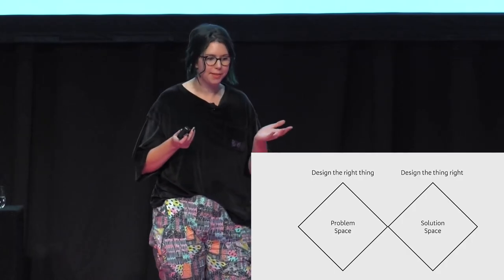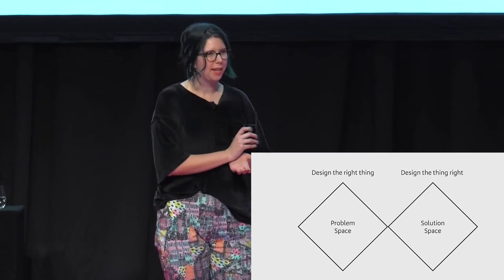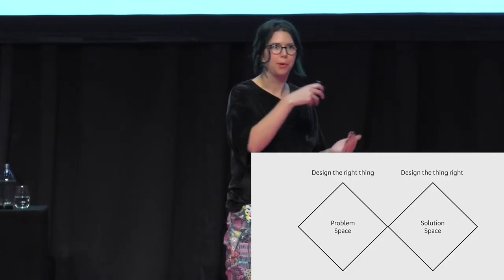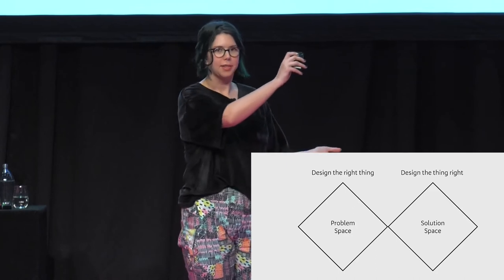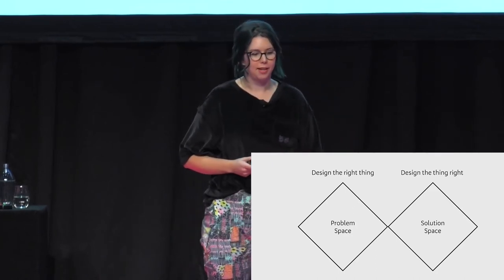We've got the problem space and the solution space. The diamond shape comes because we start with quite a little bit of knowledge at the beginning, and as we learn more, we scale out — we diverge into that bigger part of the diamond. Then as we define the problem a bit more, we narrow down, and same in the solution space: we start with no solutions, and then we expand out and come back down when we're refining and testing and iterating.